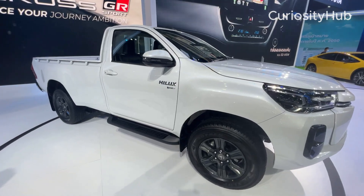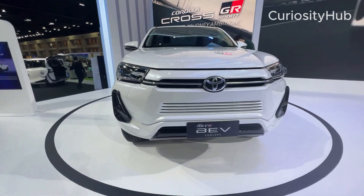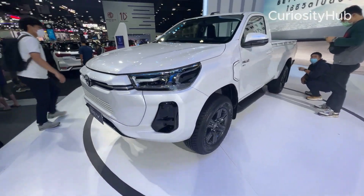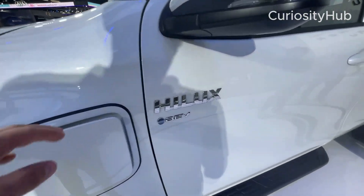An electric version of the Hilux pickup truck will be launched in Thailand later this year. It will be based on the existing Hilux platform and offer a range of over 200 miles, or 320 kilometers, on a single charge. It will be aimed at the Southeast Asian market where demand for pickup trucks is high.